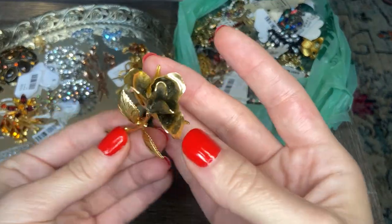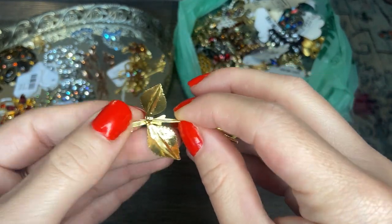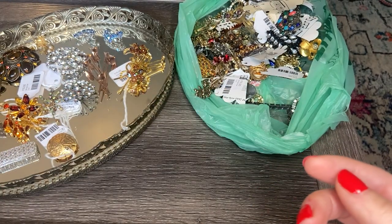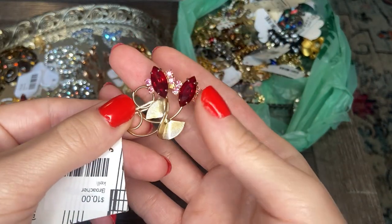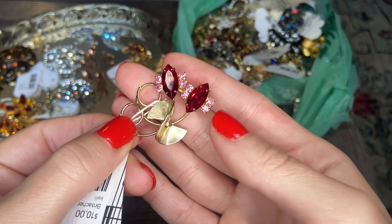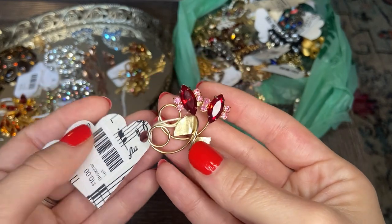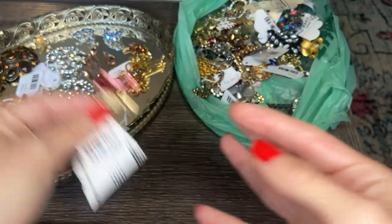Here we have a gold tone rose brooch — no markings, that one's nice. This one's really pretty: we have these ruby red colored navette marquise stones with smaller pink stones around, in gold tone. No markings, but this one's adorable. It's a nice smaller size. This would be a good Valentine's Day piece with those colors. Really pretty.